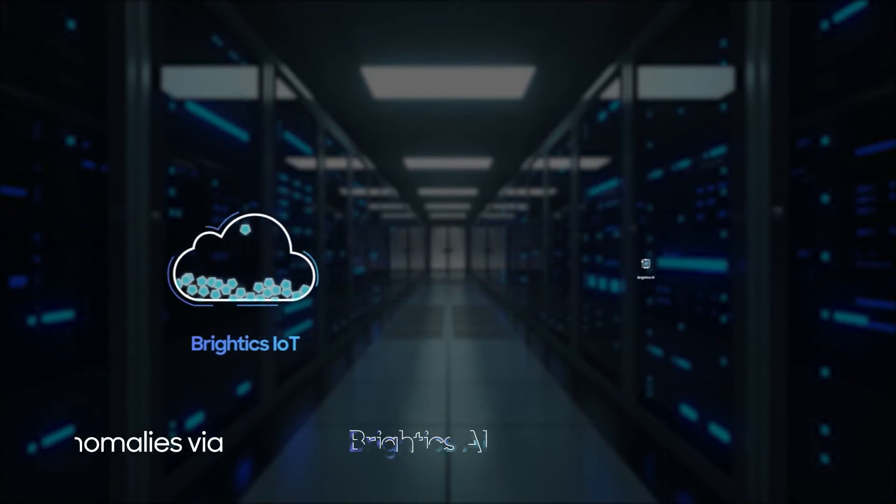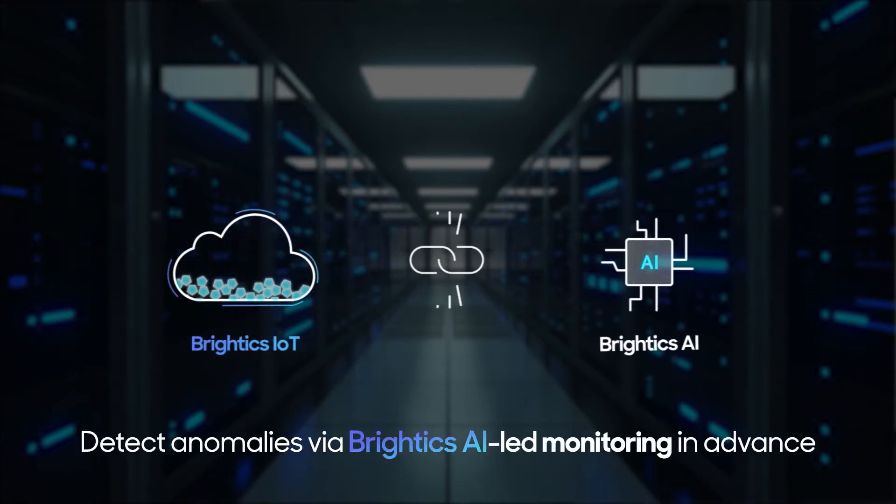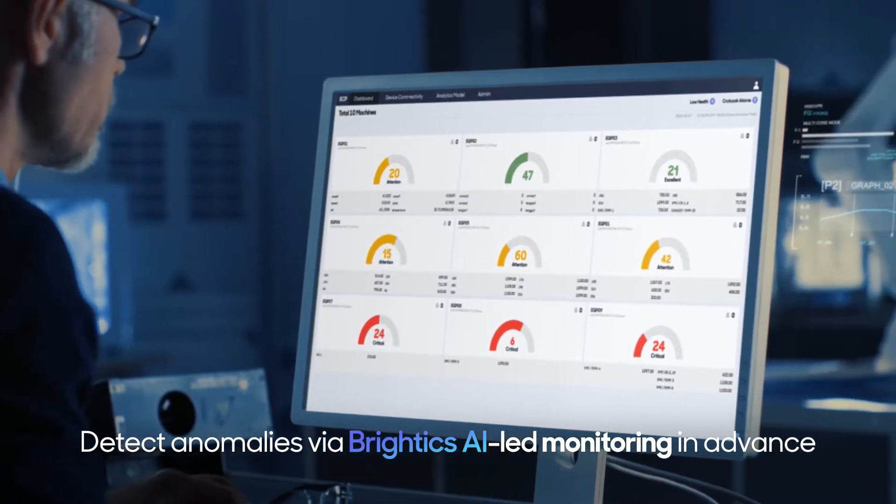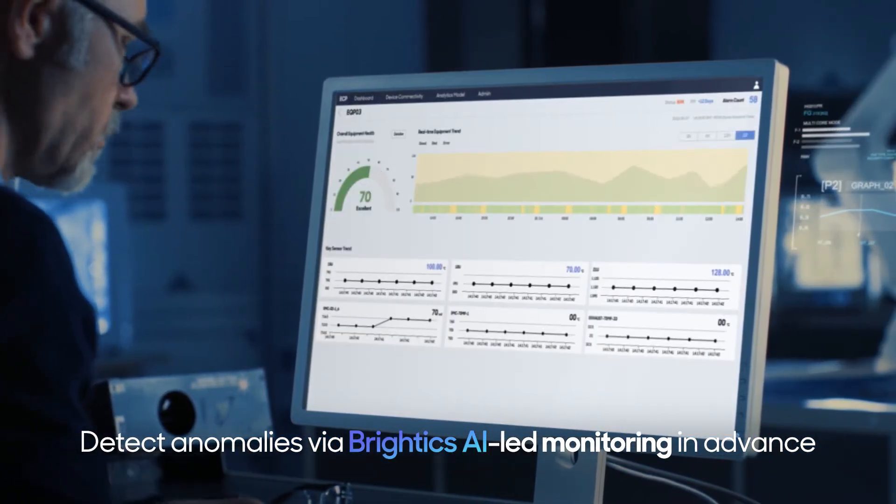In addition, save on maintenance costs by detecting any anomalies in operation assets via machine learning-based monitoring, led by BrightX AI in advance.